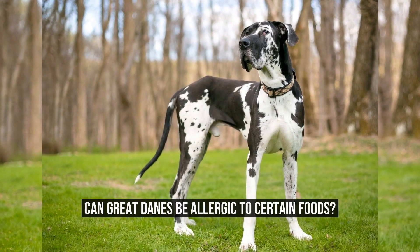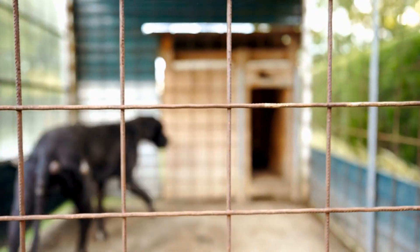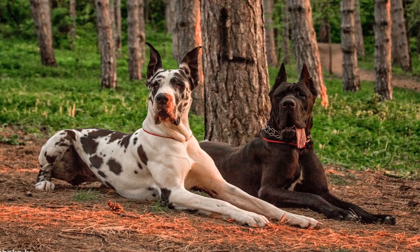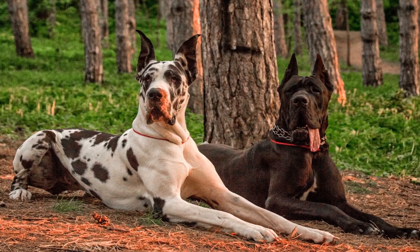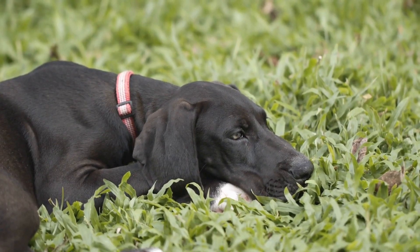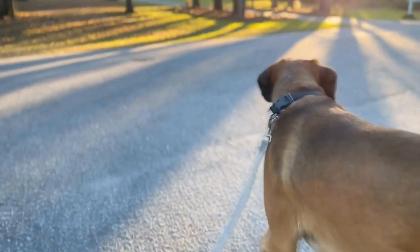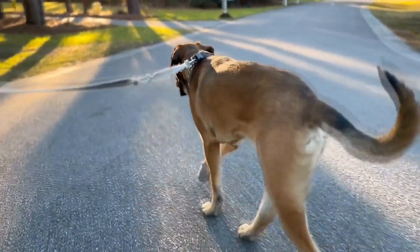Can Great Danes be allergic to certain foods? Great Danes are known for their majestic appearance and gentle nature. These giant dogs require special care and attention, especially when it comes to their diet. Just like humans, they can also suffer from food allergies. In this article, we will explore if Great Danes can be allergic to certain foods and how to manage this issue.